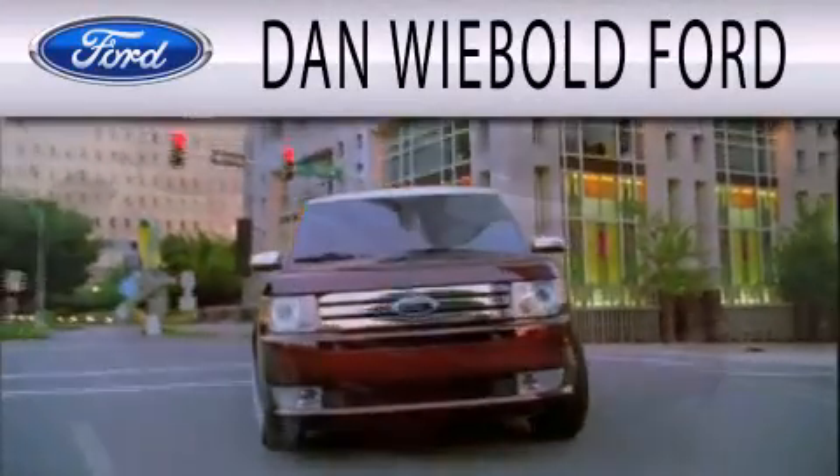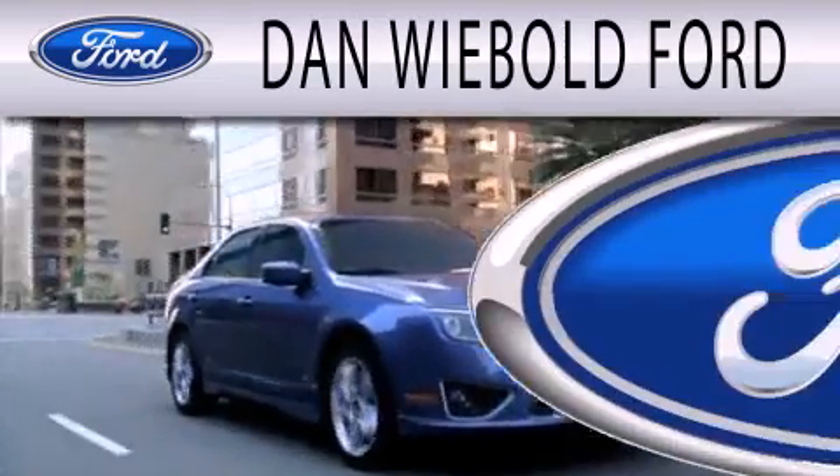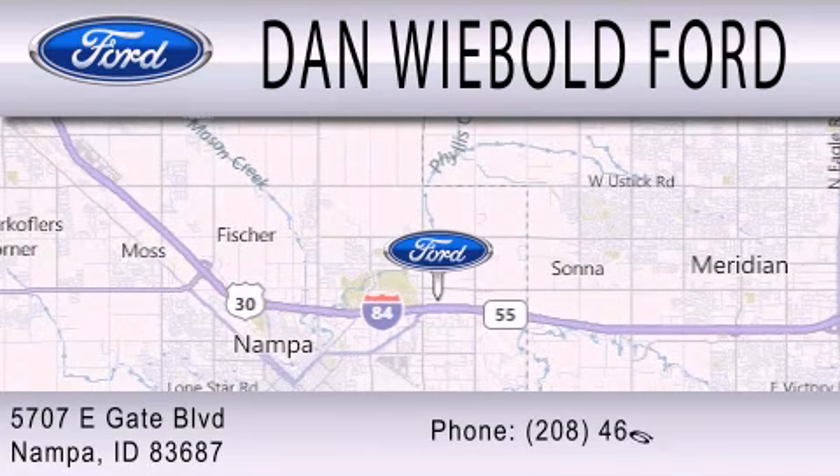Dan Webold Board is dedicated to doing everything possible to ensure that the experience you have selecting your next vehicle is as pleasant as possible. We are located at 5707 Eastgate Boulevard in Nampa.